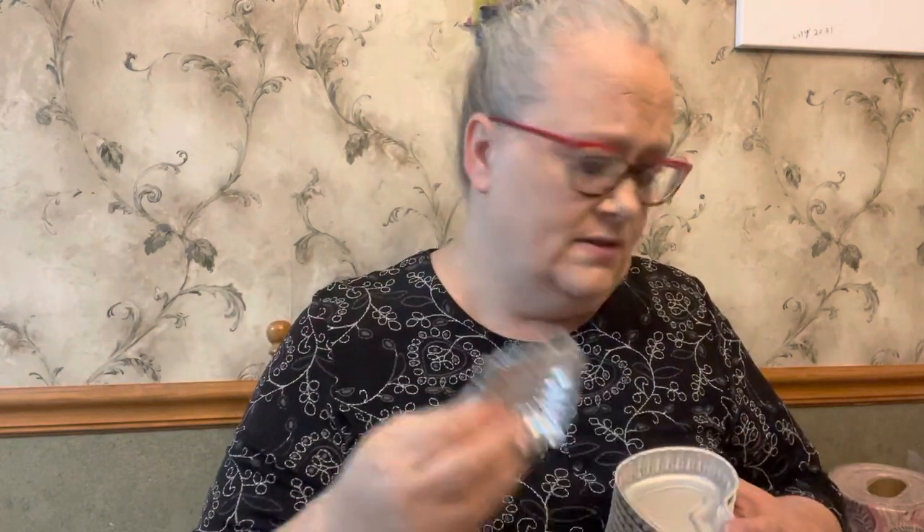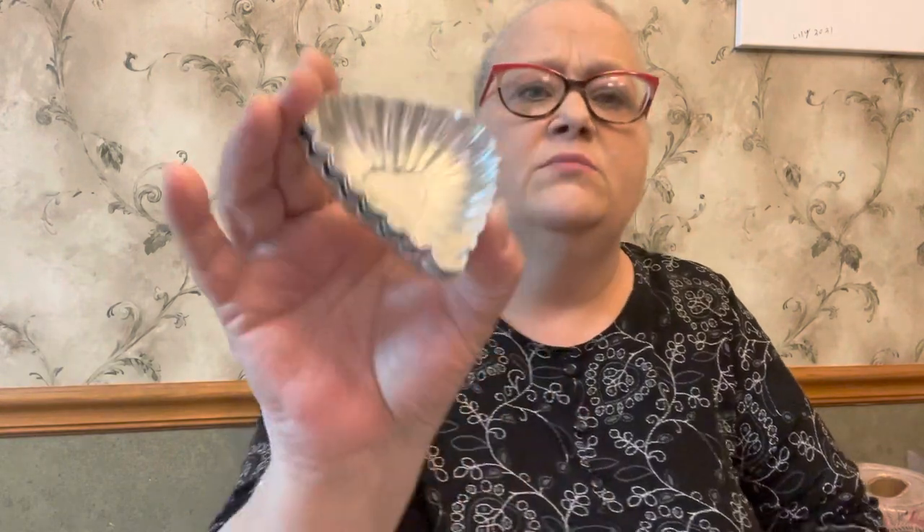When I see these I always pick them up because I know a lot of people like these — they're these little tins that people use for little cakes, Jell-Os, or different things. I pick them up in every shape and size I can find because people tend to really really like them and I think they're fun to use for little muffins, little cakes, Jello, different things like that.